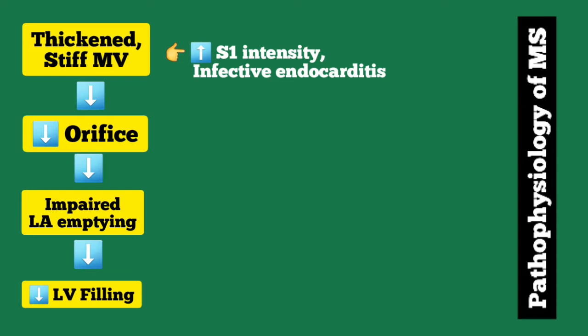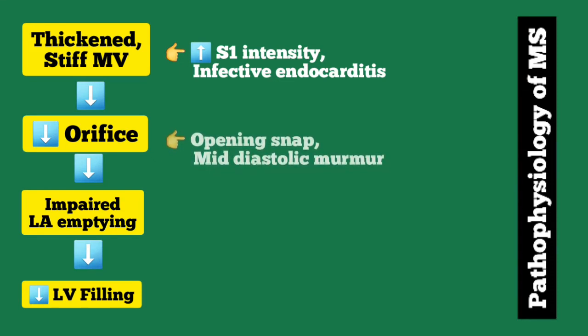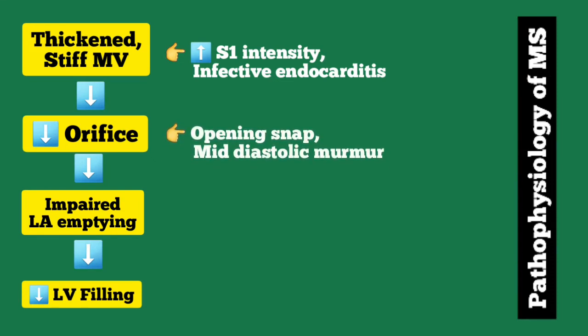The decreased area of the mitral valve orifice will cause forceful opening of the valves, which can be heard on auscultation as an opening snap. Again, due to the decreased area of the mitral valve orifice, there will be turbulent flow during ventricular diastole, which may be heard as a mid-diastolic rumble or mid-diastolic murmur.